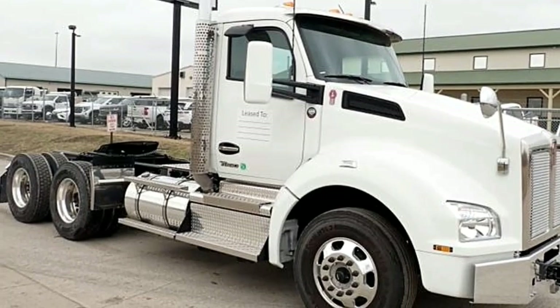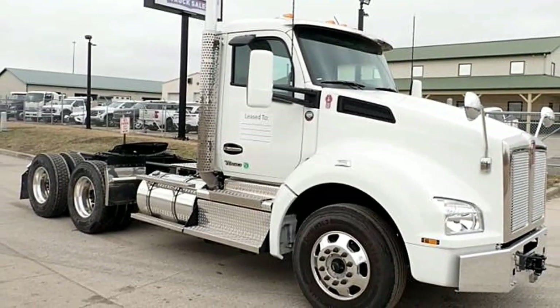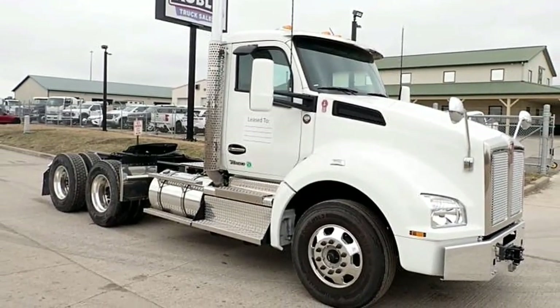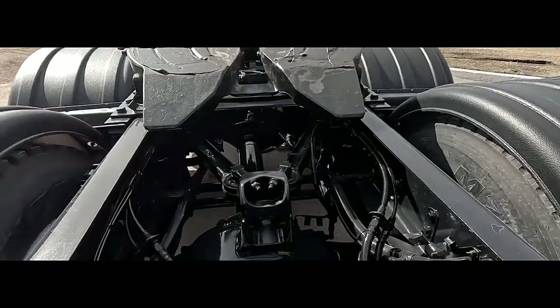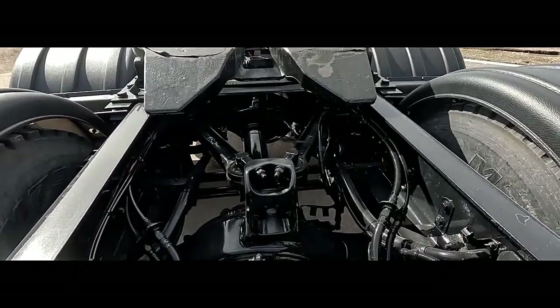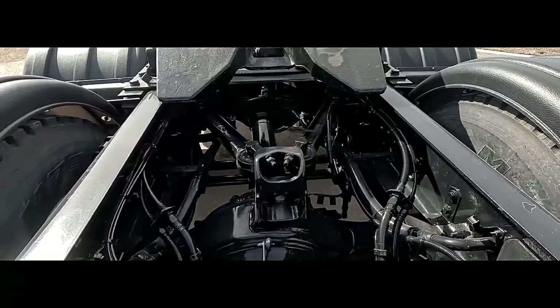Axle strength and maneuverability: the 6x4 configuration features three axles with two driving axles in the rear, ideal for distributing heavy loads evenly. Tandem rear axles are common, with lift options for improved maneuverability when unladen.